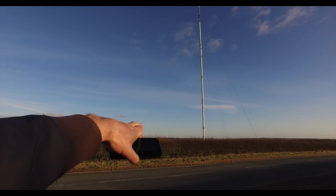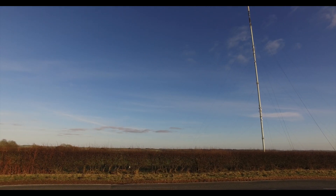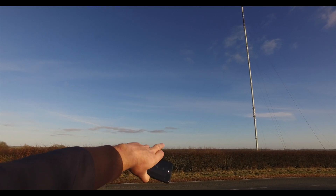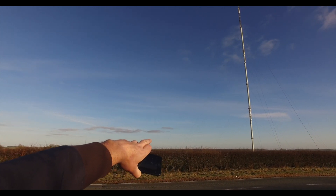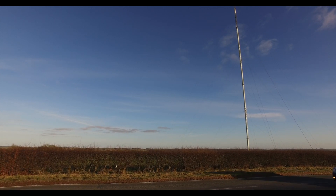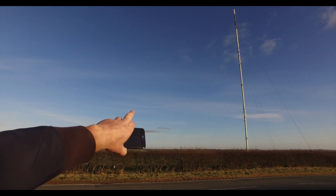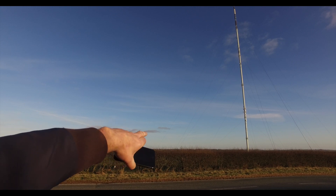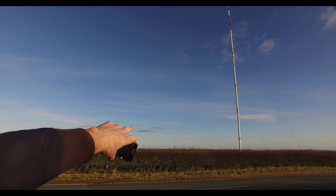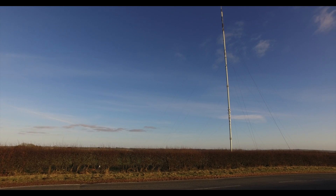We have RAF Stenigot in the background. RAF Stenigot used to have three massive dishes from the Cold War, which have sadly all been destroyed. The three dishes were used to bounce radio signals off the stratosphere, so in the event of a mass nuclear fallout, it was the one place in the UK that they could talk to their allies from.